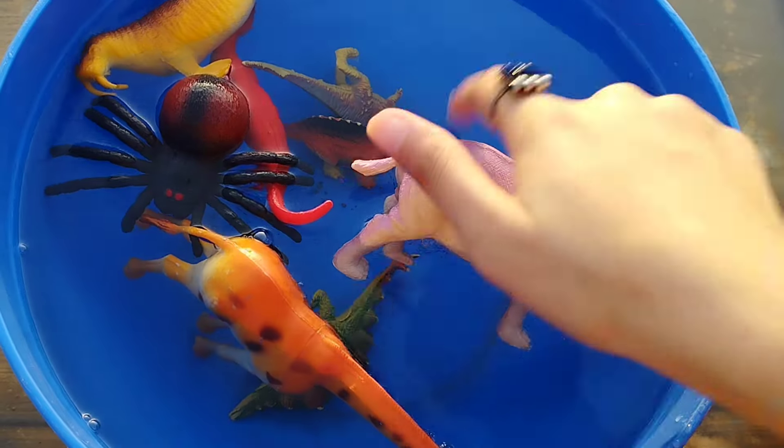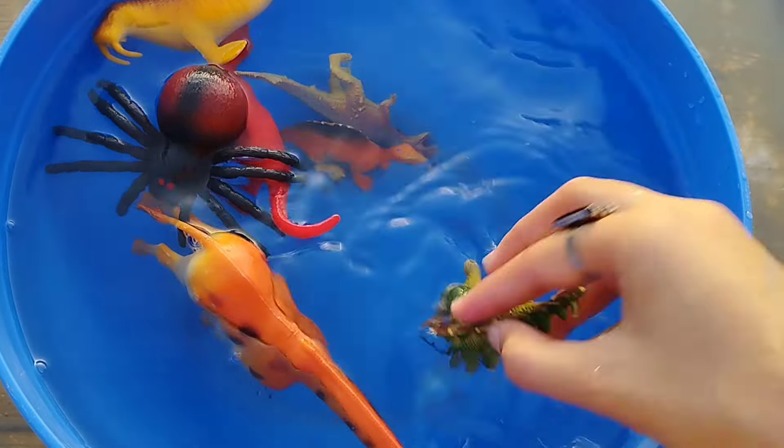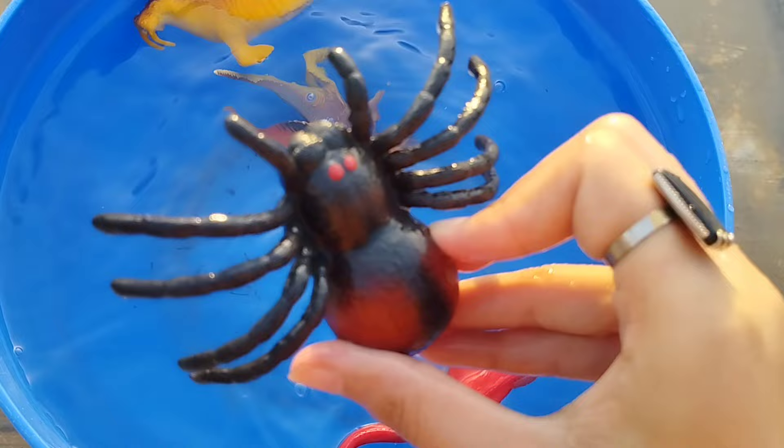A cow, a hippo, a stegosaurus, a spider, a T-rex.